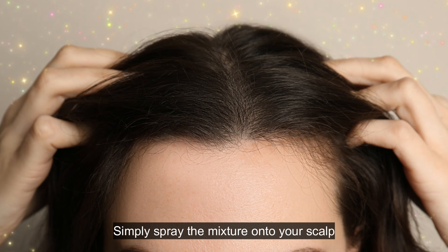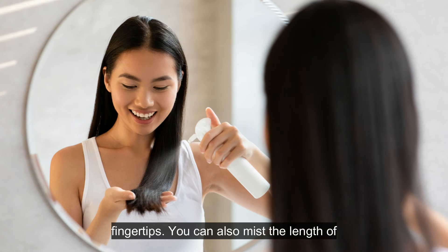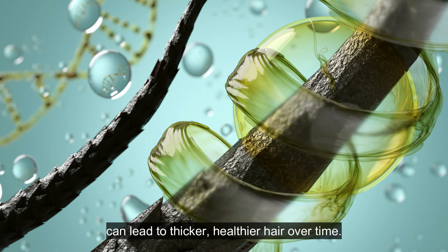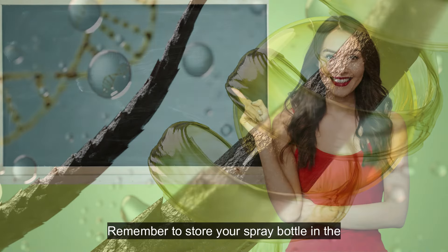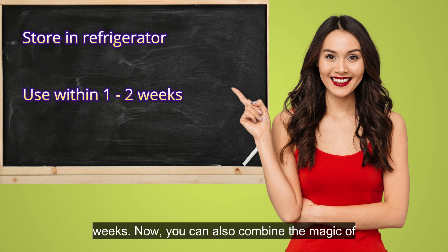Simply spray the mixture onto your scalp and hair roots. Massage gently with your fingertips. You can also mist the length of your hair for added moisture and shine. Consistent use of this leave-in treatment can lead to thicker, healthier hair over time. Remember to store your spray bottle in the refrigerator and use it within one to two weeks.